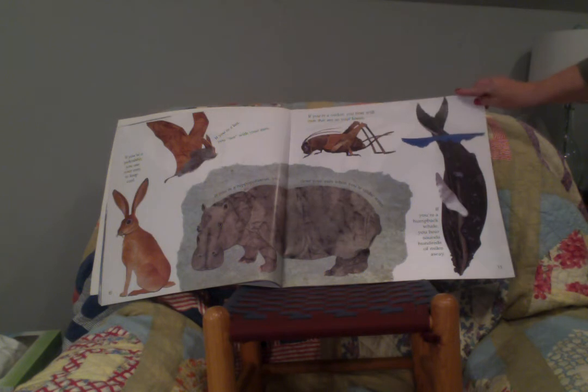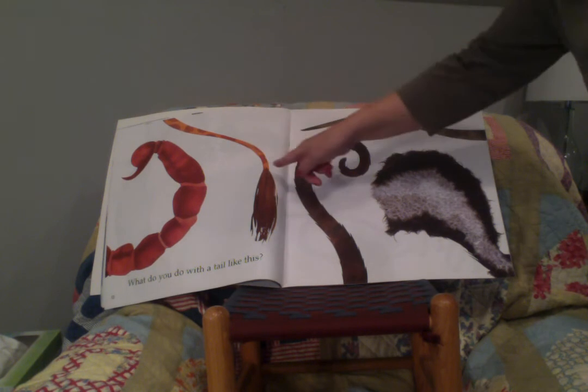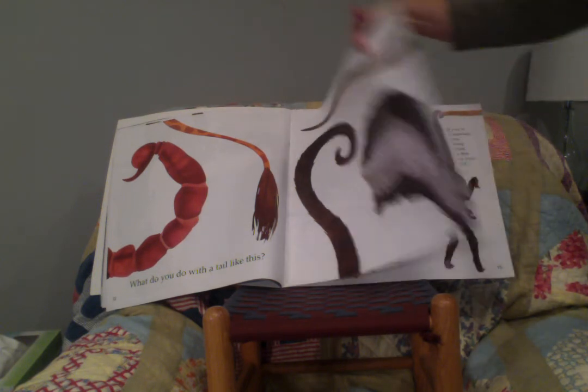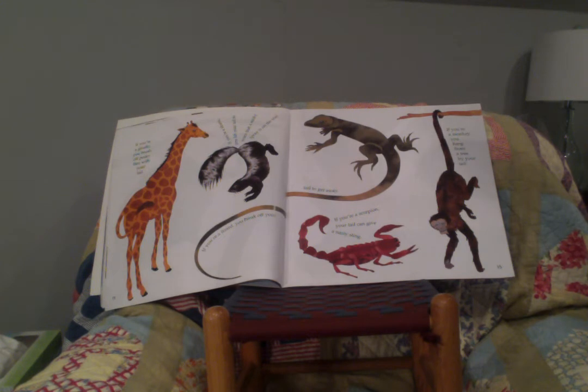What do you do with a tail like this? Do you see the different tails? Can you guess what animals they belong to? If you're a giraffe, you brush off pesky flies with your tail. If you're a skunk, you lift your tail to warn that a stinky spray is on the way. If you're a lizard, you break off your tail to get away. If you're a scorpion, your tail can give a nasty sting. And if you're a monkey, you hang from a tree by your tail.